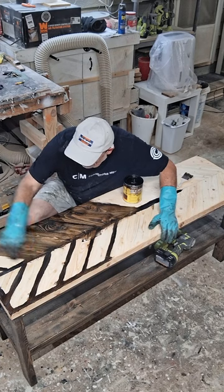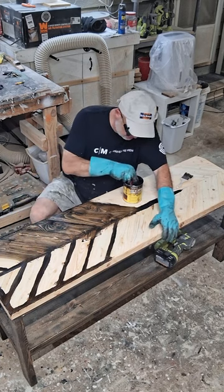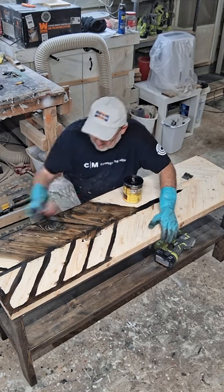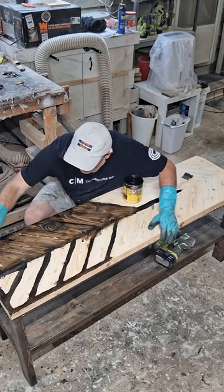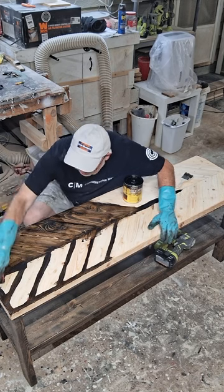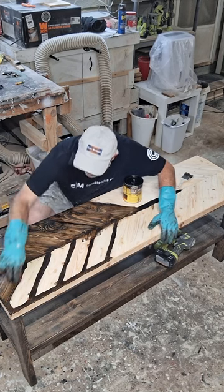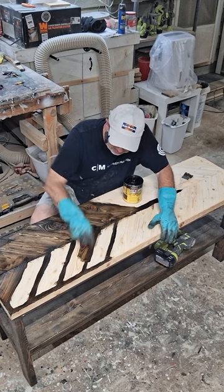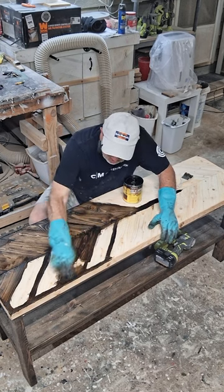I'm putting the coating on this now. I only do one coat of stain unless the customer wants it darker — the only way to make it darker is to put two coats on there. But if you do that, you might as well do it in ebony because it's gonna turn it really dark. So I'll do this and then let it dry overnight.